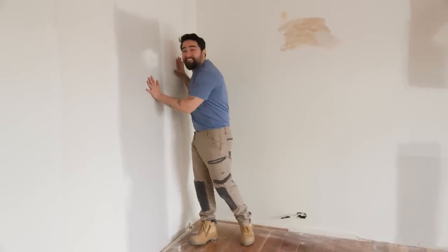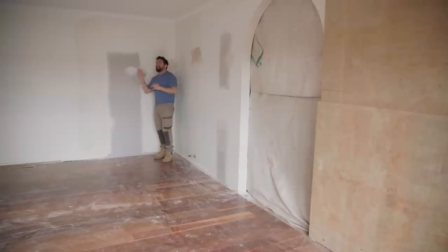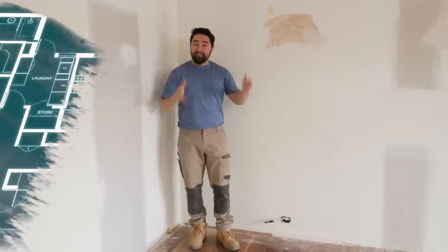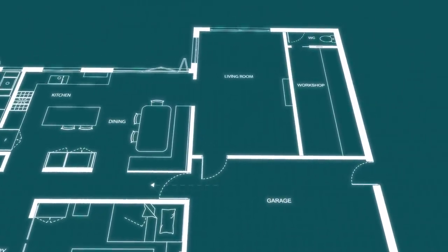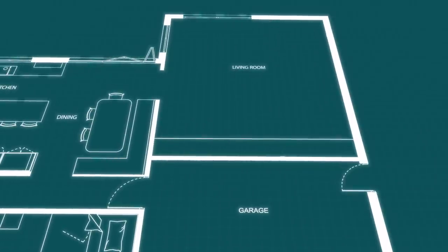The doorway to the garage is gone, and that makes me so happy because it means this living room is no longer a thoroughfare — it's a nice destination spot in the house. Because we already have the new hallway from the garage, we don't need that access into the living room, which means we can close it up and have wall-to-wall cabinetry there.